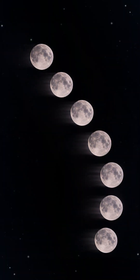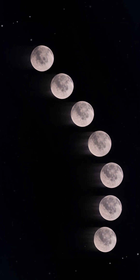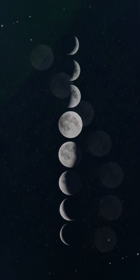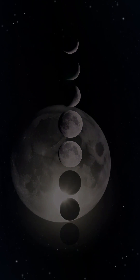As it moves around Earth, sunlight lights up different parts of its surface. Sometimes we see a small crescent, sometimes half, and sometimes the full moon. These changes are called moon phases, and they repeat every month.